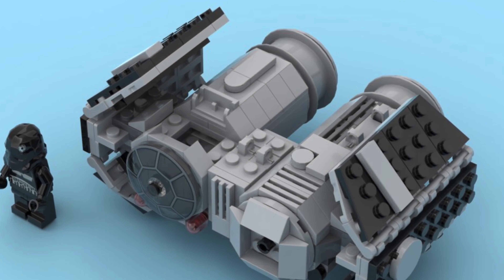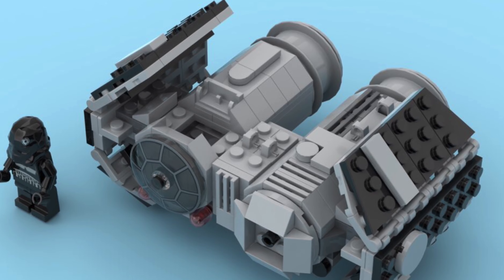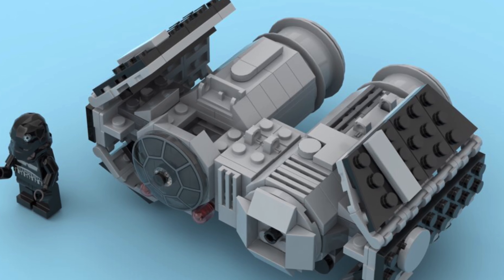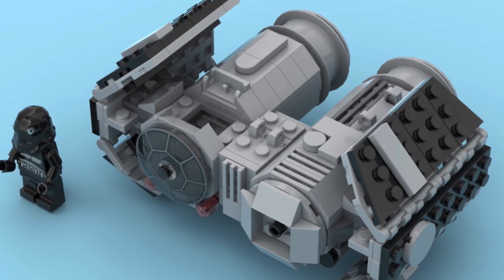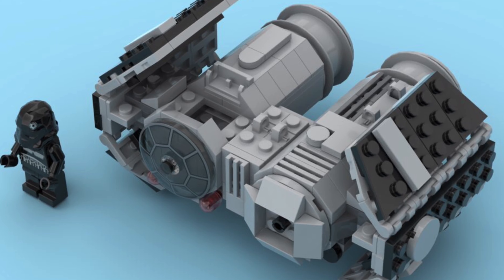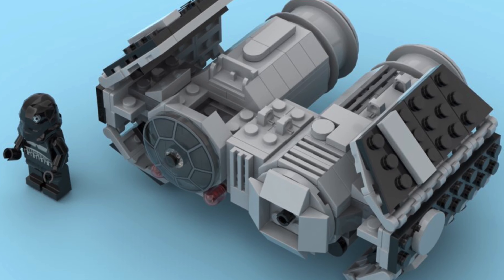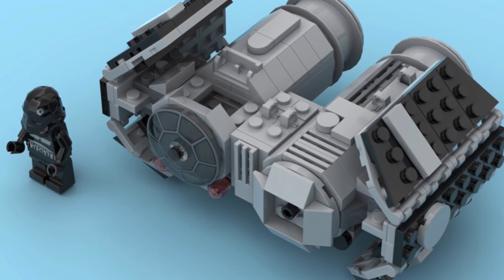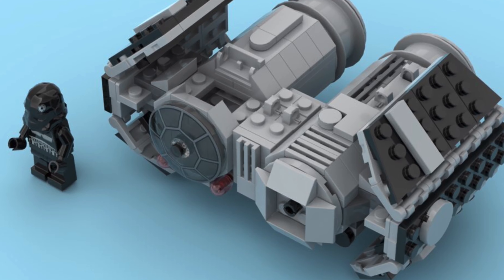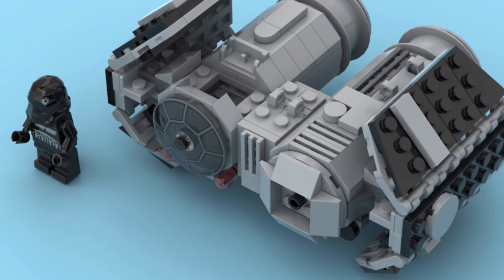Moving forward, usually in LEGO Star Wars at the beginning of each year we get two independent microfighters and a microfighter dual pack. So far this year we've only gotten one microfighter revealed and a microfighter dual pack, so for whatever reason LEGO canceled or just isn't doing another microfighter. In the alternate reality, LEGO makes a TIE Bomber microfighter — something that's unique and original trilogy. It'll have a TIE Pilot and just the TIE Bomber itself.